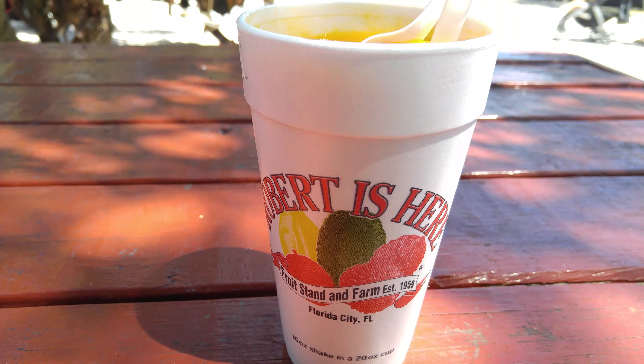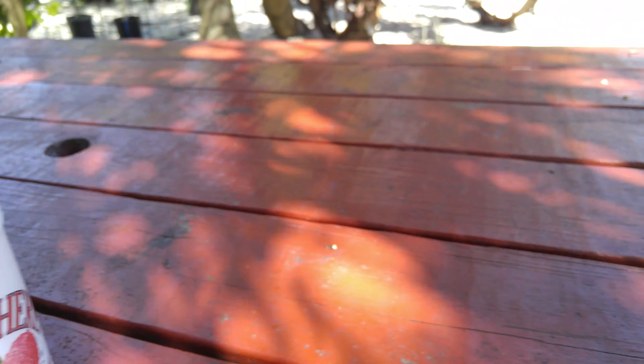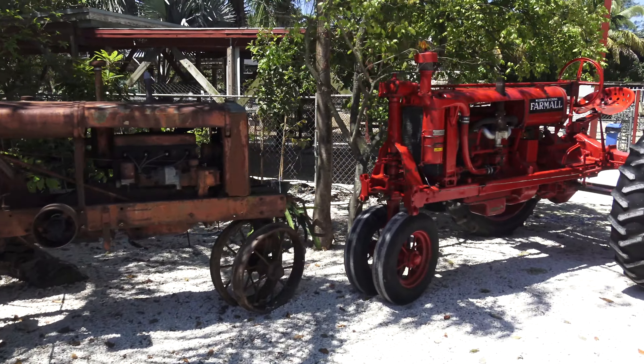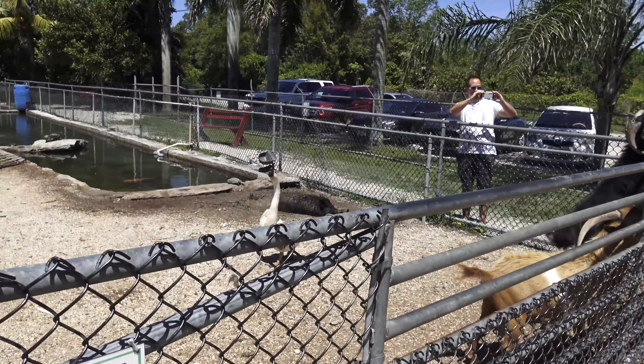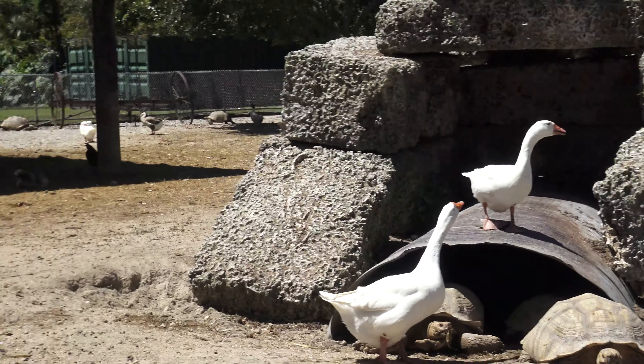Let's go and get ourselves a couple of smoothies. I'm having the mango key lime. And what are you having? Guanabana coconut and what else? They also have all these tractors here and animals in the back.